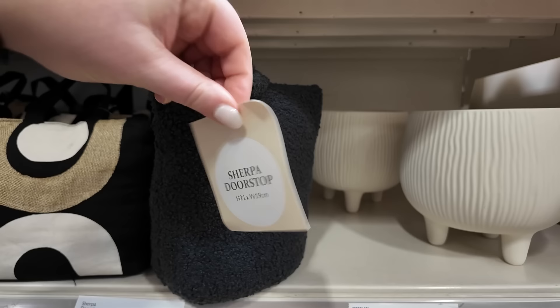They've got cute little boucle door stops - that's really nice actually.